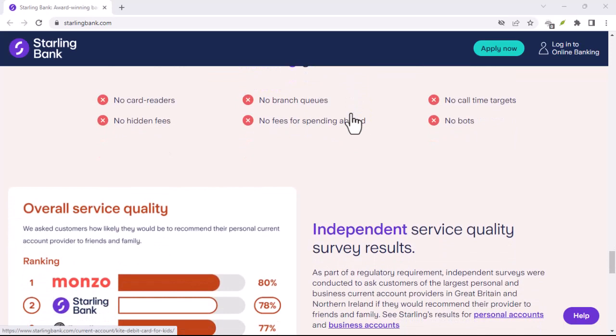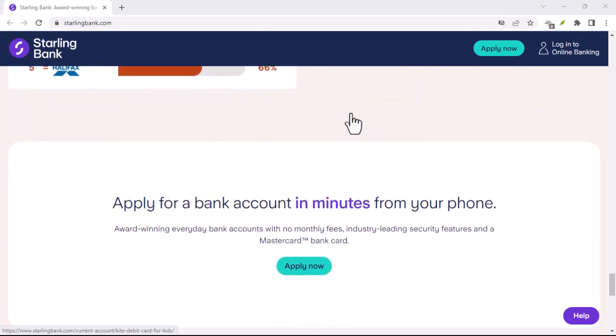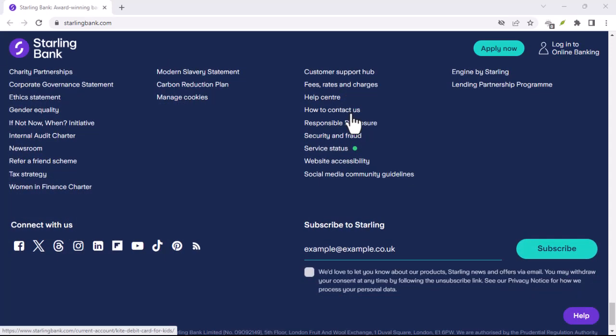Starling doesn't stop there. They also offer a fixed saver account, perfect for stashing away cash you know you won't need right away and earning a higher interest rate. With Starling, saving becomes more effortless and potentially more rewarding.